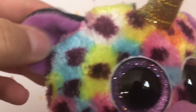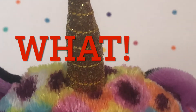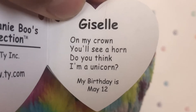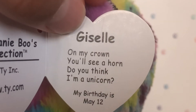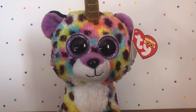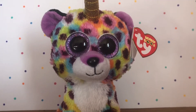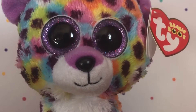Her ears are really soft — they don't have any glitter in them, which is something different. Her horn is eased to my knees. Her tag says: 'Giselle, on my crown you'll see a horn — do you think I'm a unicorn?' Her birthday is May 12th. And no, you don't look like a unicorn. I'm pretty sure Giselle is from about two years ago.